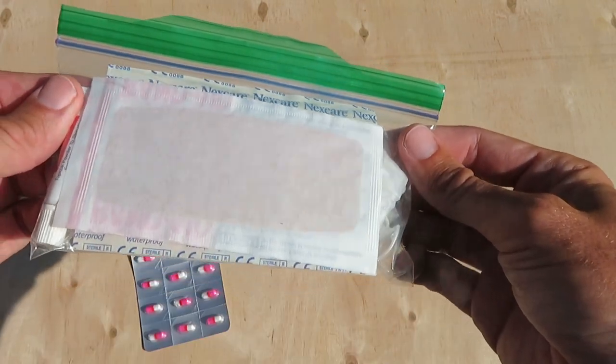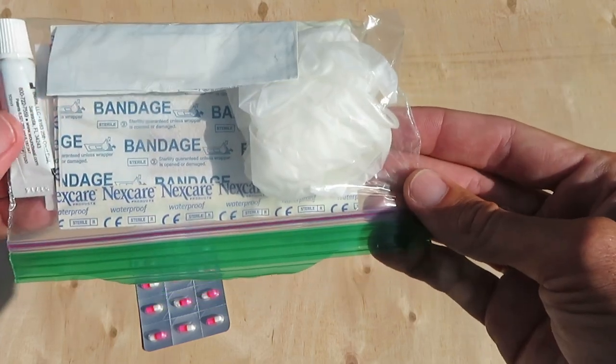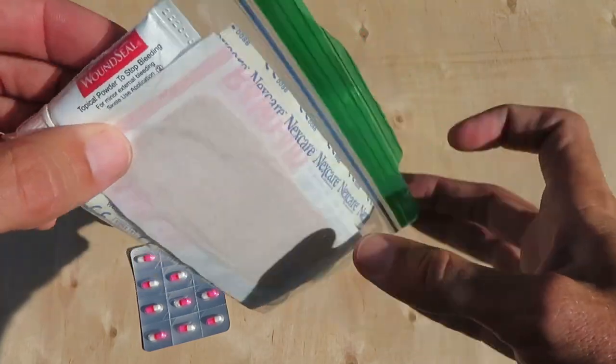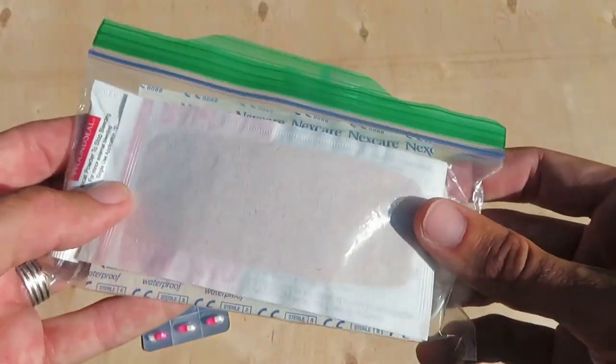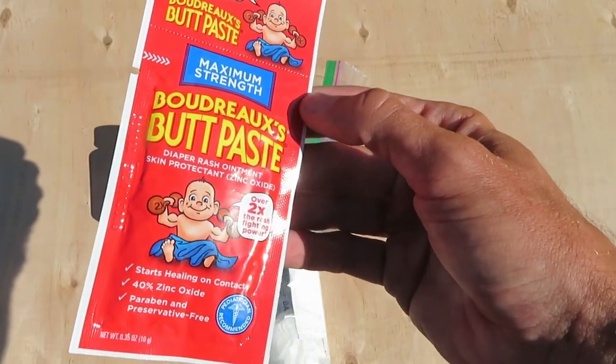Bandages, lots of band-aids of different sizes. Here are some vinyl gloves, some disposable gloves. This thing here is wound seal — it helps clot wounds really quickly.